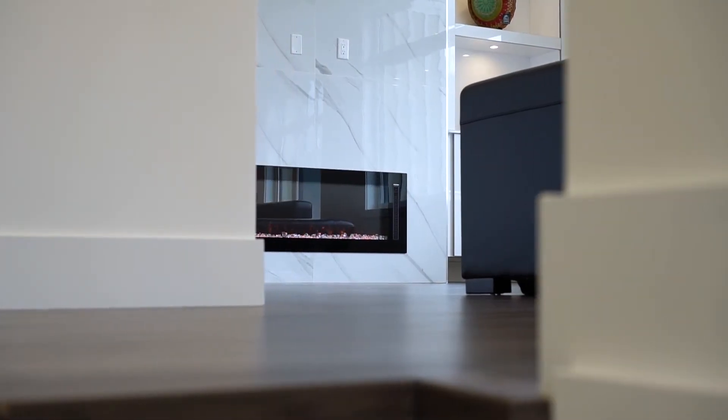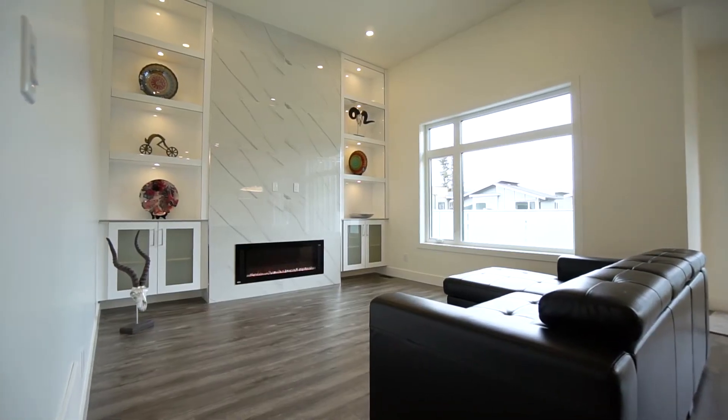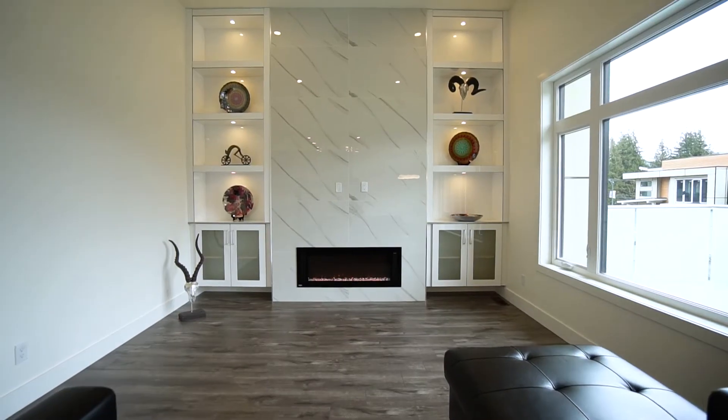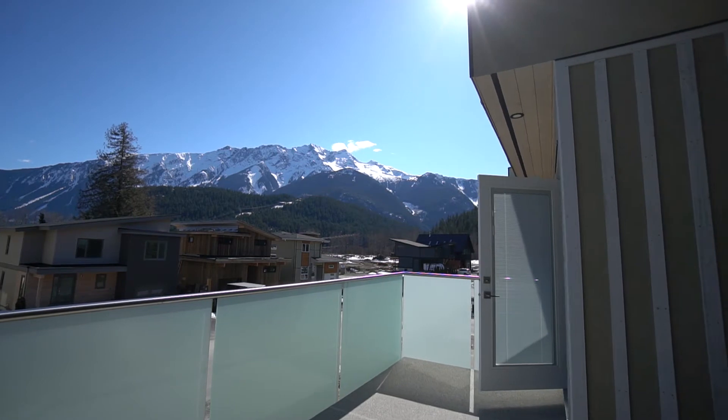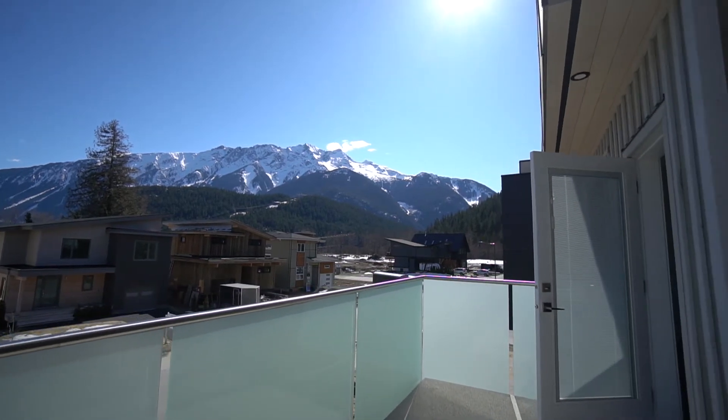There's a spacious living and dining area with a cozy linear electric fireplace flanked by floor-to-ceiling custom cabinetry. Just off the living and dining you'll find a sun deck with stunning views of majestic Mount Curry.